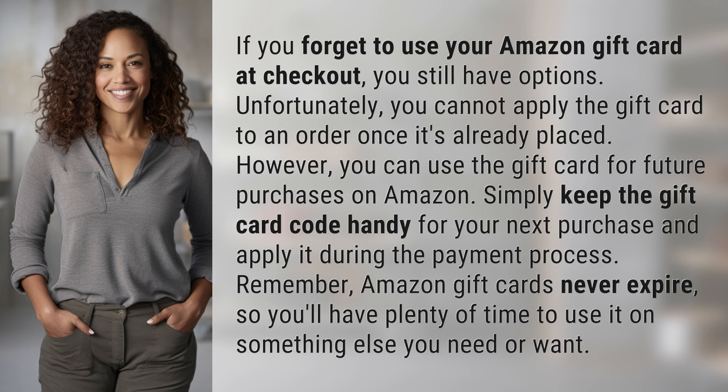Remember, Amazon gift cards never expire, so you'll have plenty of time to use it on something else you need or want.